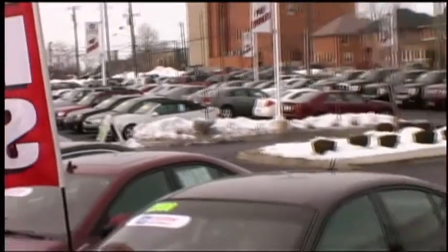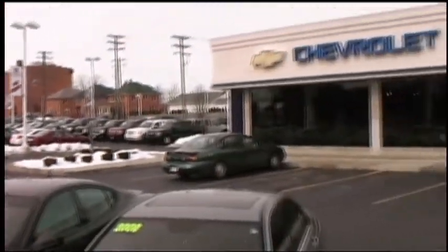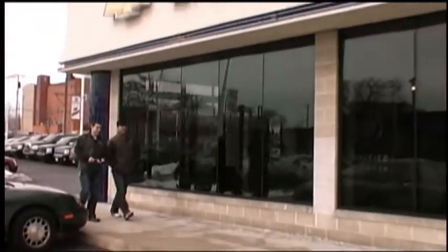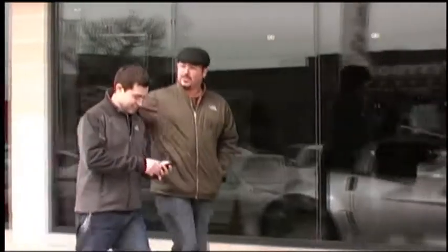Now that the parents are on board, we include them at the next level of customization — the dealership. Our potential buyer, in anticipation of this trip, has already sent his augmented reality configuration to the dealership.